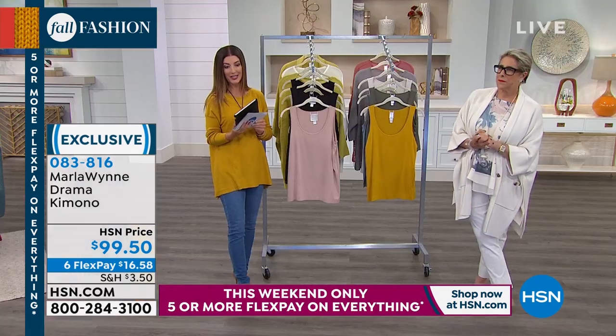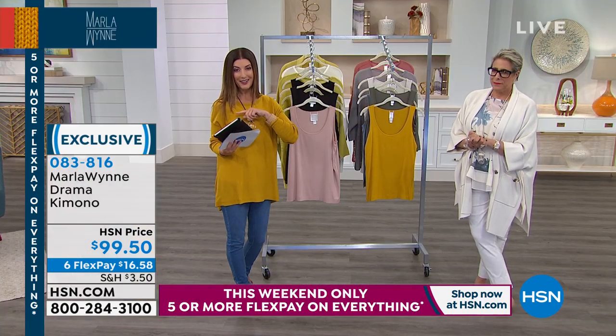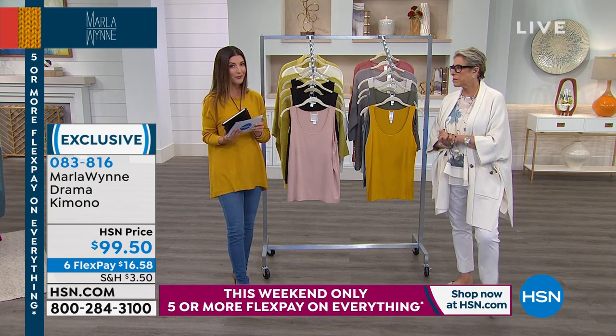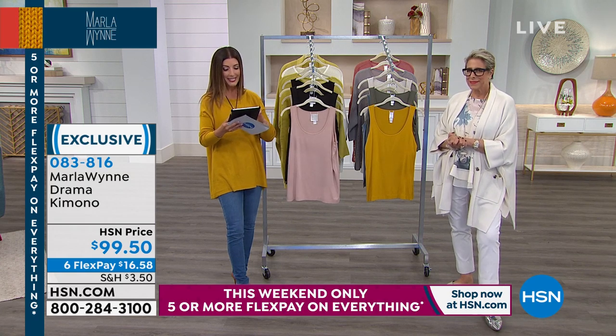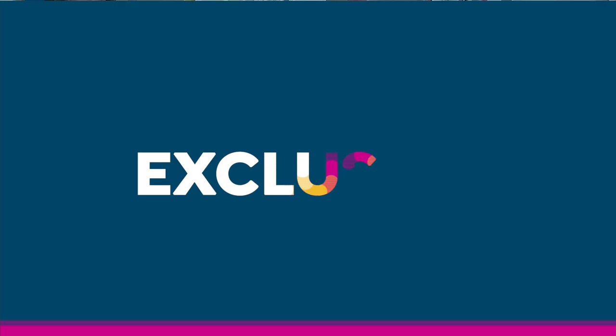You can shop that early — you know her kimonos go very quickly. You can go to hsn.com to check out all available colors. There's also an app for your smartphone or tablet, which is the fastest and easiest way to shop. You get to skip the line.